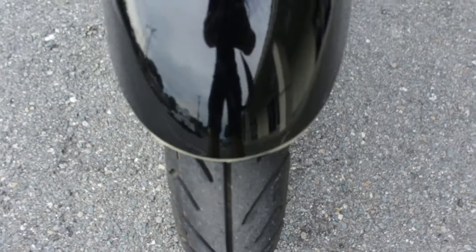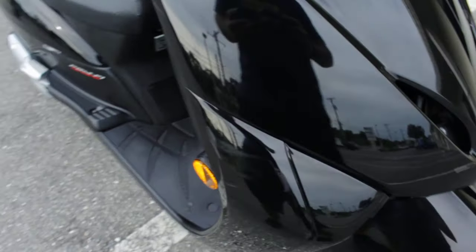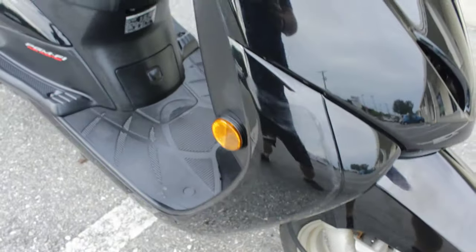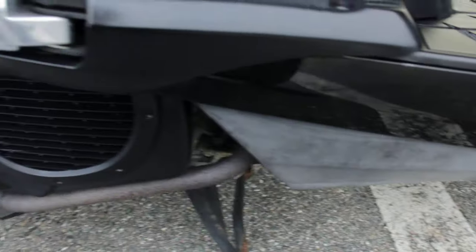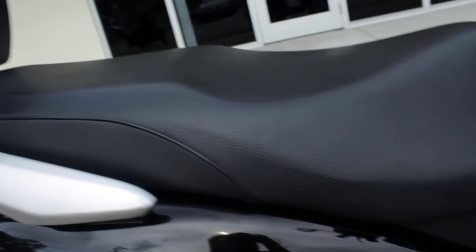Good tires on it. Pretty low miles, only like 1200 or 1300 miles on it. I've had a bunch of these Elites in the past. There's a little scuff right here — no crack or anything, it's definitely scuffed — but it's in really good shape.